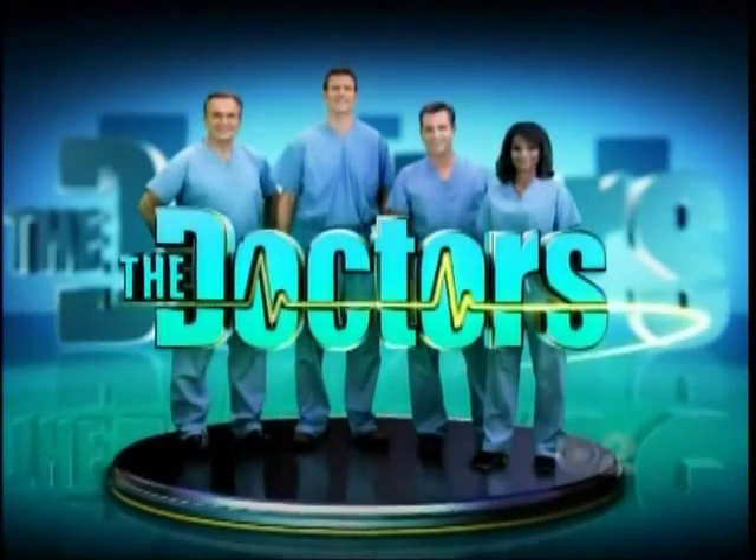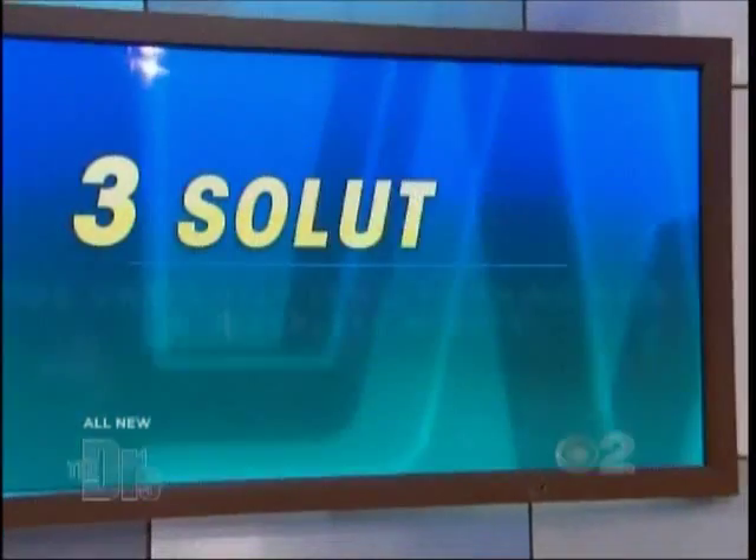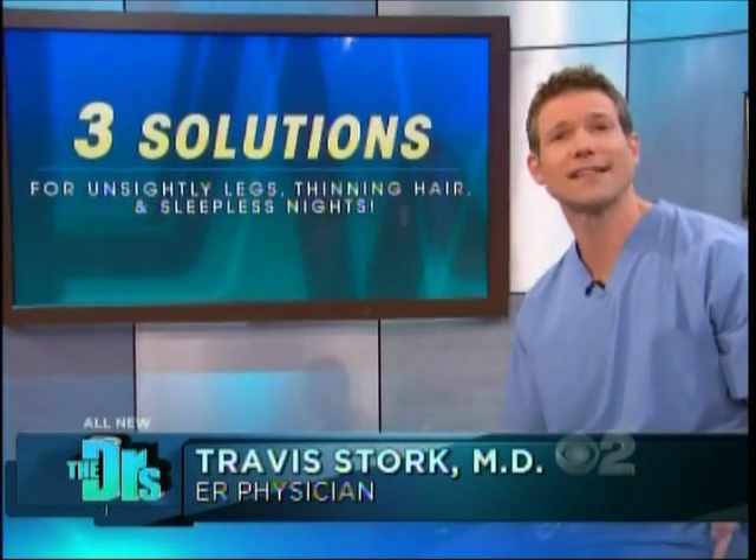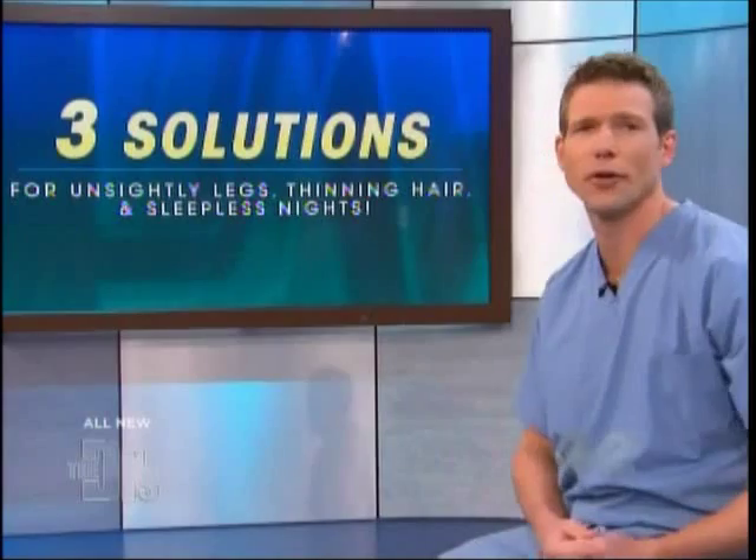Doctor, doctor, give me the news. Today we're giving you three different solutions for every one body problem. And there's no doubt this next painful issue — it might be slowing you down.